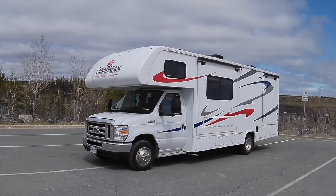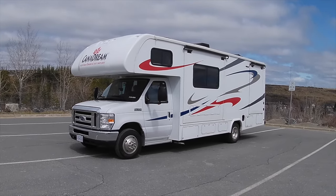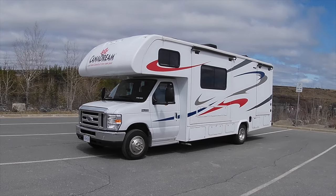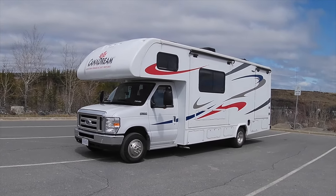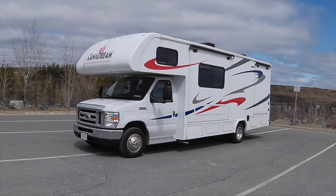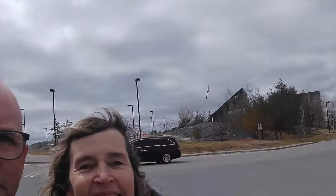It looked a lot easier in the brochure when we saw this monster. This is our home from home for the next 14 nights, and we're going to drive it from Toronto to Vancouver. So the only thing we need to figure out is which way is Vancouver — I'm leaning towards it being that way, and Norm was thinking it's that way.